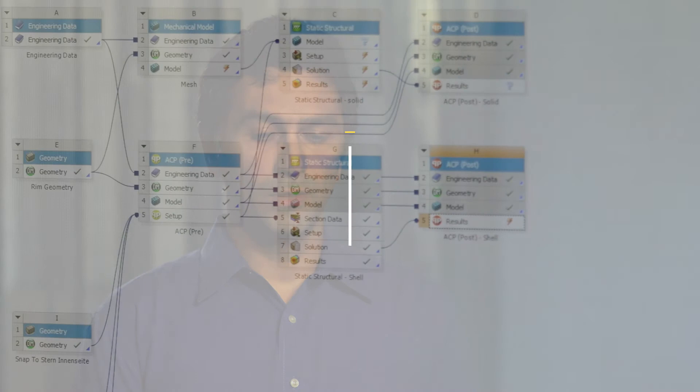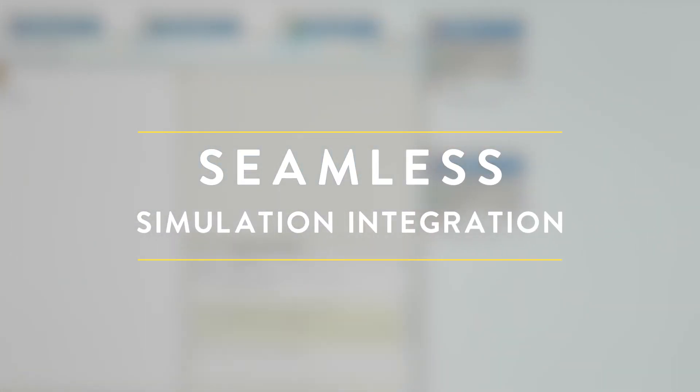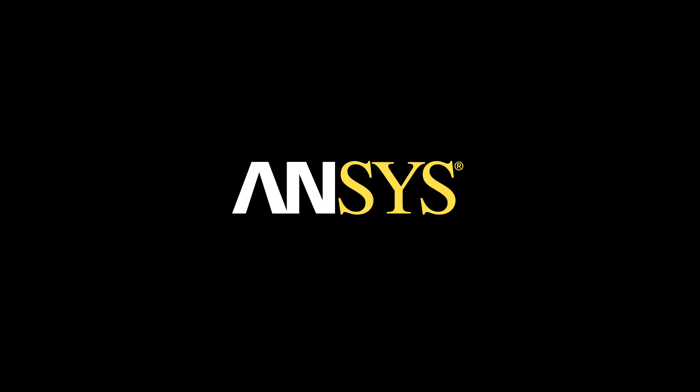I like ANSYS because it's very user friendly, especially the workbench. The integration with solid modeling software is great and it's very flexible — you can do several types of analyses. It has been very helpful. We have to work very efficiently, and using simulations just helps us in that direction.